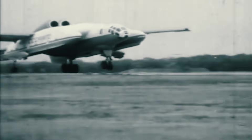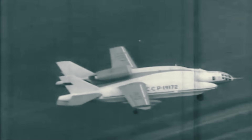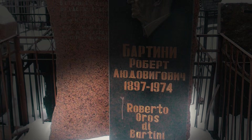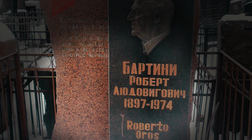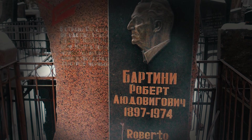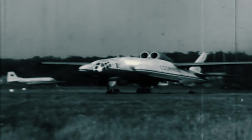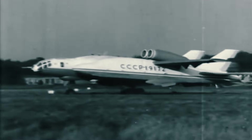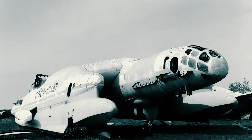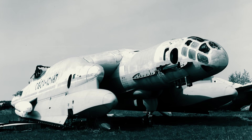Following Bartini's death, the VVA-14 project's development slowed, and it was eventually canceled altogether. An inscription on his grave translates to: "In the land of the Soviets, he kept his oath to devote all life that the red planes flew faster than the black ones." Shortly after its retirement, the VVA-14 was sent to the Central Air Force Museum near Moscow, but this one-of-a-kind machine was unceremoniously looted and stripped of its wings en route.